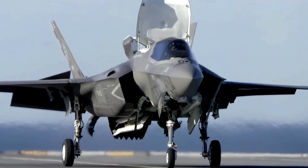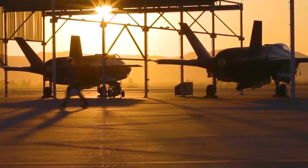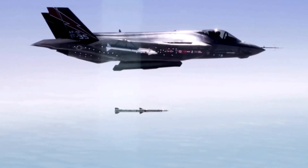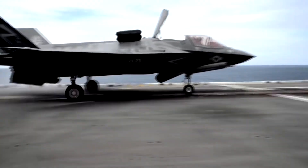It took longer to come to fruition than originally planned, but in the end the Joint Strike Fighter met its goals for survivability and versatility. That makes it one of the greatest engineering feats of the post-Cold War generation, a testament to the discipline and skill of the American aerospace industry.